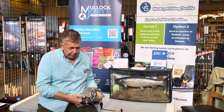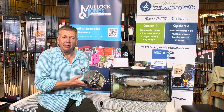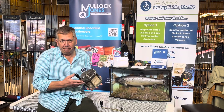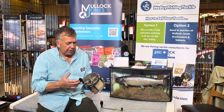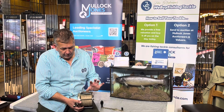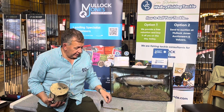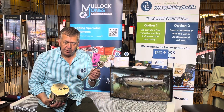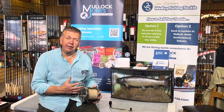On behalf of Mullet Jones Auctions, we have just taken in this amazing Hardy Zane Gray six-inch big game reel. It runs like a watch, the condition is outstanding. It has the original brake pad on the back, it has the royal crests, and additionally it has a power handle.